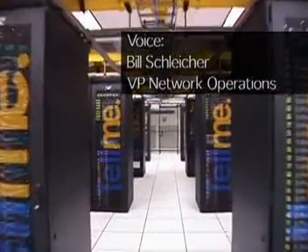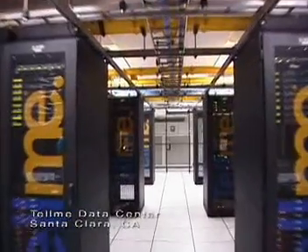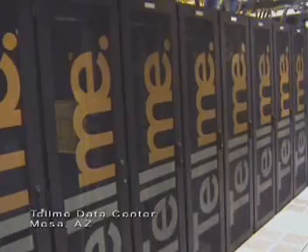The care that goes into the planning and maintenance of the Telme network is the best I've seen anywhere in the industry. Our data centers in Santa Clara, California and Mesa, Arizona provide the optimal environment for the Telme platform.